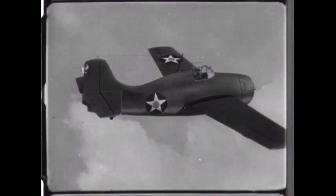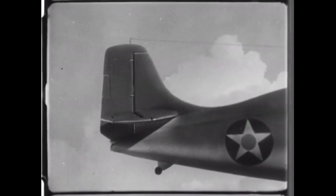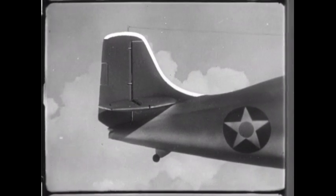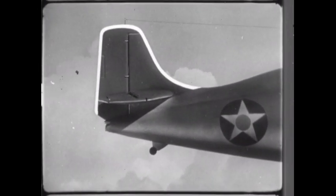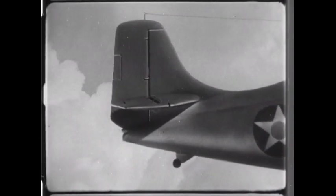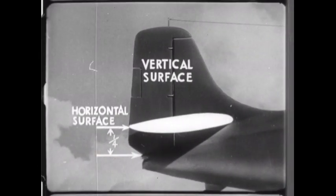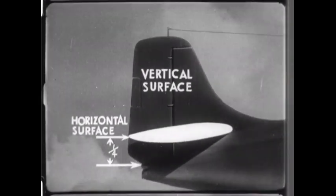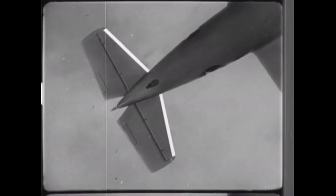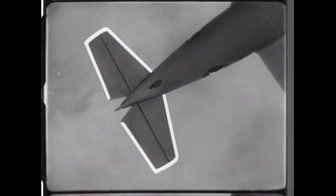The tail group has one vertical surface. Its leading edge is tapered. The top is practically straight, and the trailing edge is straight. The vertical surface projects about one-fourth below the horizontal surface. The horizontal surface has a tapered leading edge, straight tips, and a slightly tapered trailing edge, notched at the center.